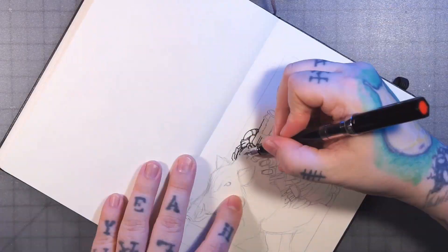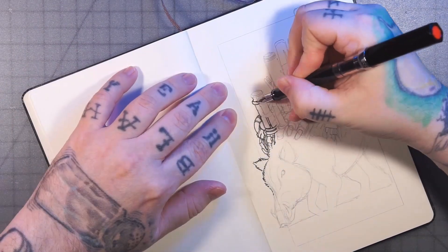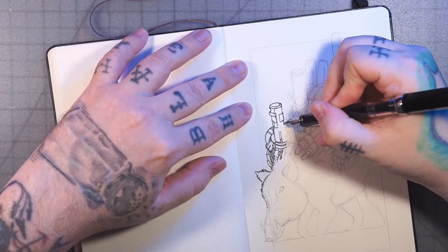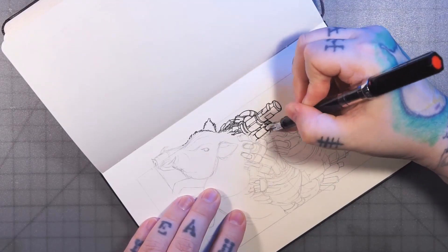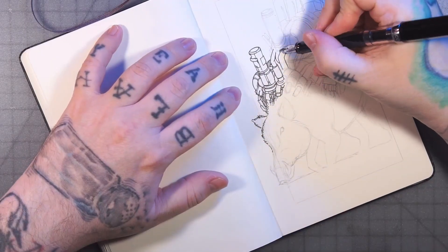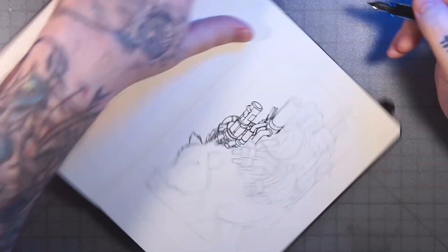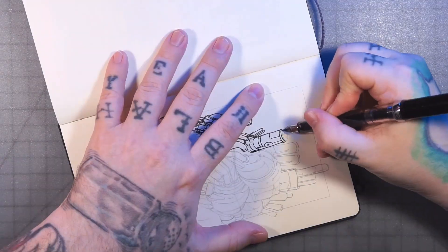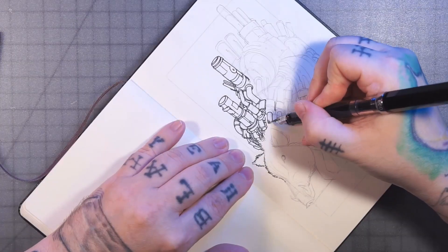Here I'm coming through with the fine nib and just outlining everything. Lots of tubes and cylinders and tanks.